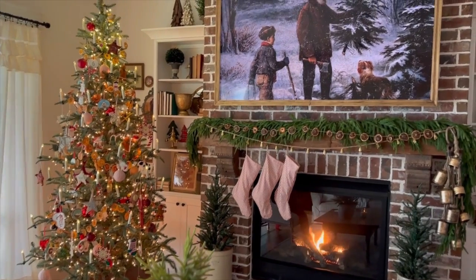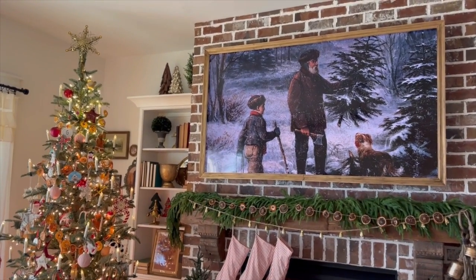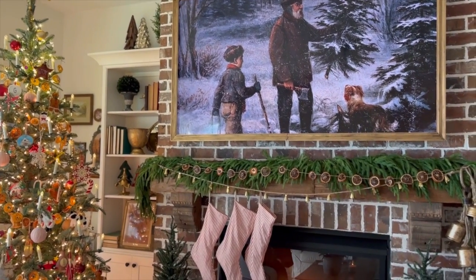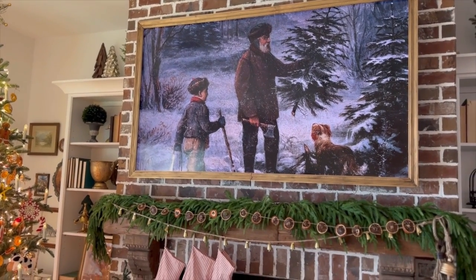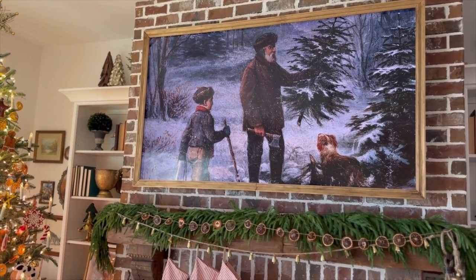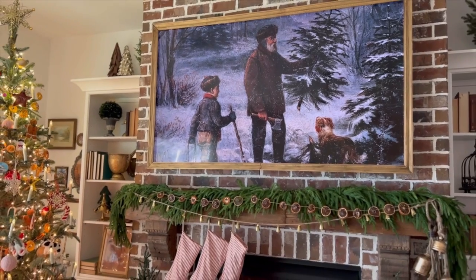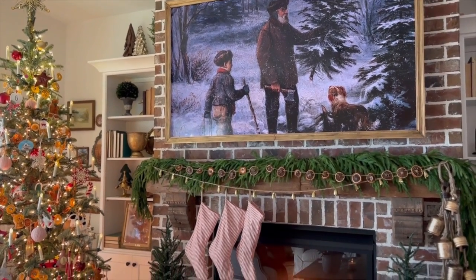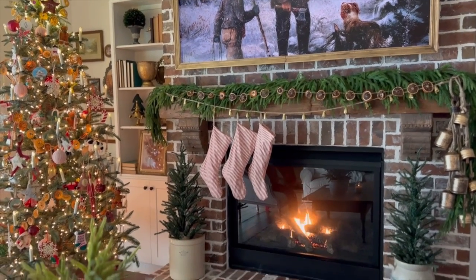Our brick fireplace uses the same brick we used outside. That is a TV, by the way — it's not even a frame TV. It's just a plain old TV and my husband built a frame for it. I painted it to make it look like vintage artwork, and then I go to YouTube and pull up vintage artwork for whatever season if I'm taking photos or something.